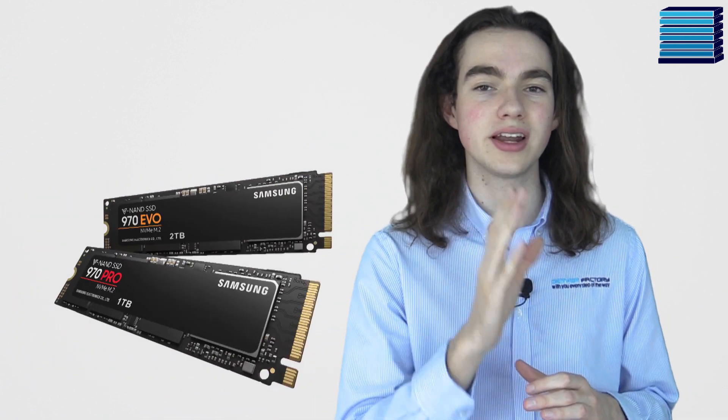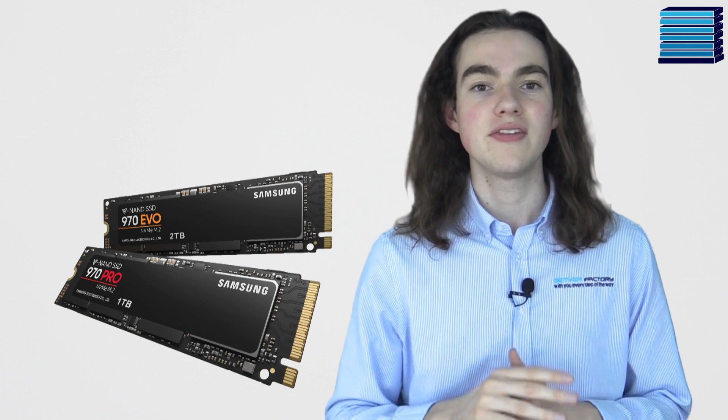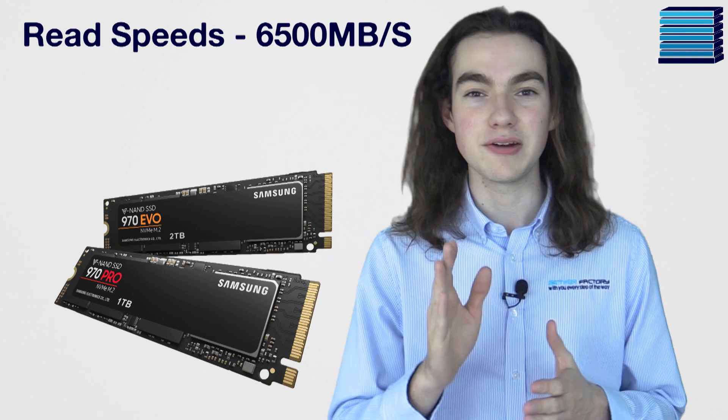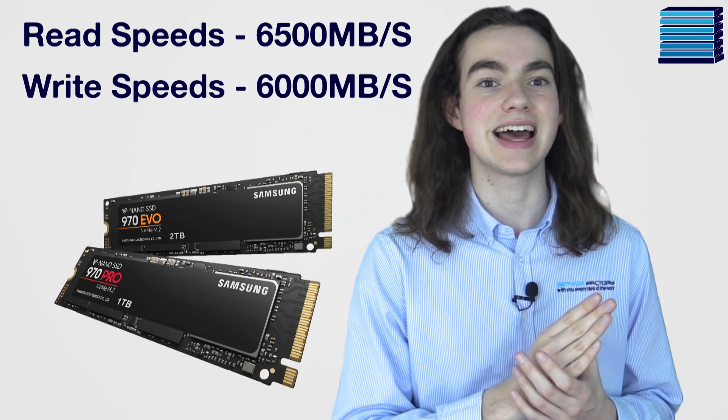So if you're looking to achieve the fastest drive performance possible on the market, then look no further. Samsung has announced their latest 980 Pro NVMe drives, which are due to be released in the second quarter of this year, boasting read speeds of up to 6,500 MBps and write speeds of up to 6,000 MBps. Other brands such as ADATA's XPG Sage SSD also offer speeds up to 7,000 MBps read and 6,000 MBps write.